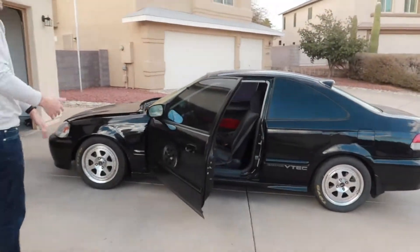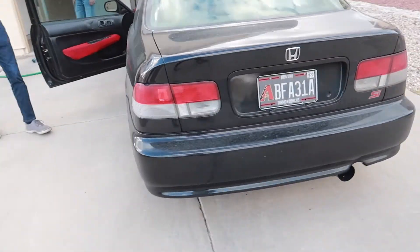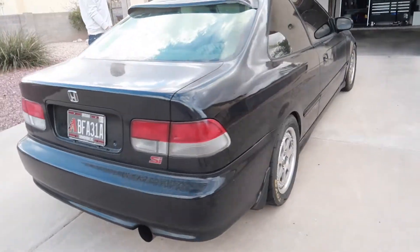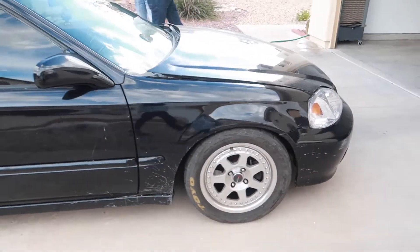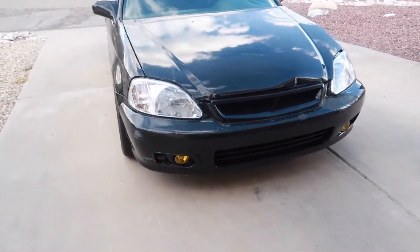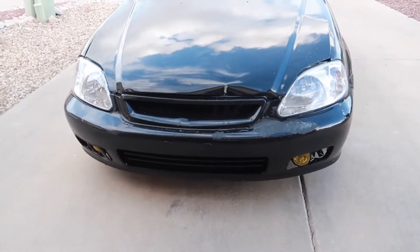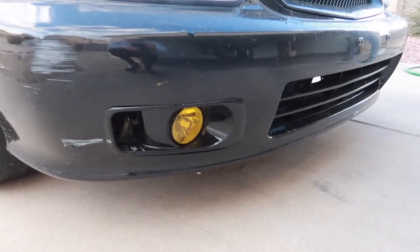We are finally back home. Back's kind of sore, but right now we're just going to give the whole SI a not-so-great wash just so we can see what the paint looks like and see what we're working with. Max scratch — yeah, definitely need a whole new front end.